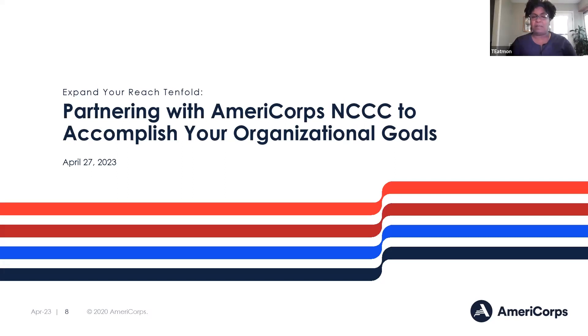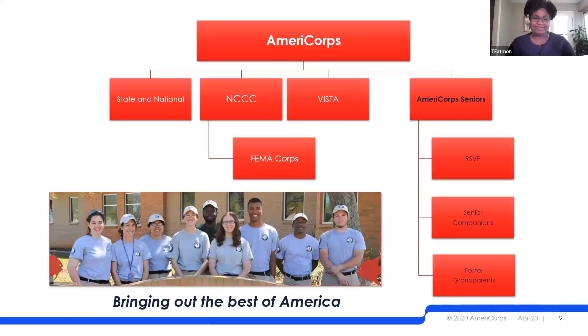I'm happy to talk about AmeriCorps NCCC and how we can assist and partner with the folks on this call to help you accomplish your goals. AmeriCorps is a federal service agency with an umbrella of several different types of programs. We have AmeriCorps Seniors for those 55 and older, State and National, our NCCC program — the National Civilian Community Corps — which I'll be talking about today, our VISTA program, and under NCCC we also have FEMA Corps.